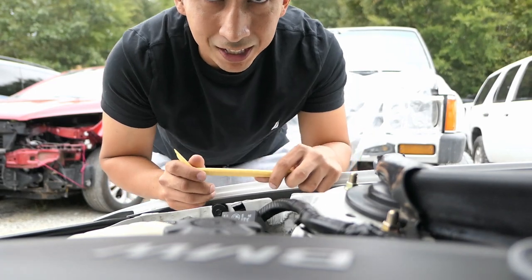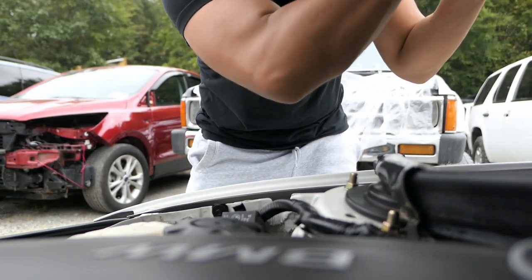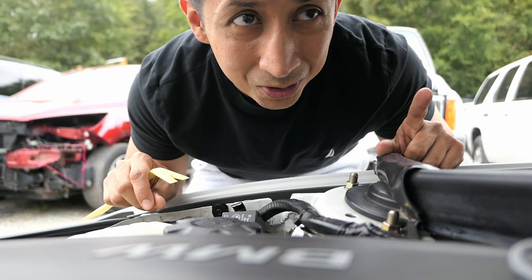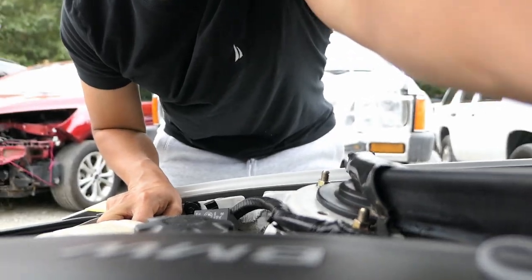All right guys, I don't have a lot of battery left — I made a stupid mistake and didn't charge it. But I'm just going to go ahead and tell you guys that I'm getting a new hood, so once I get this one off I'll show you guys the end results.